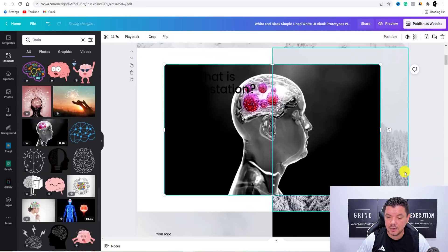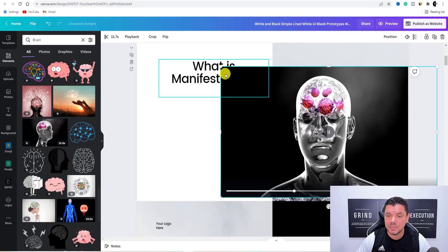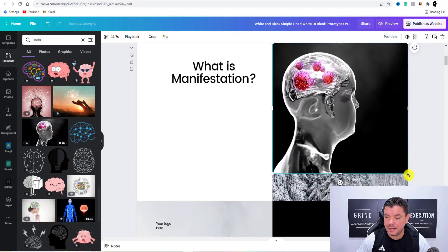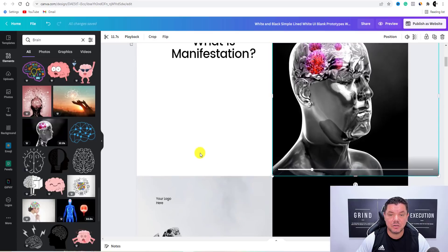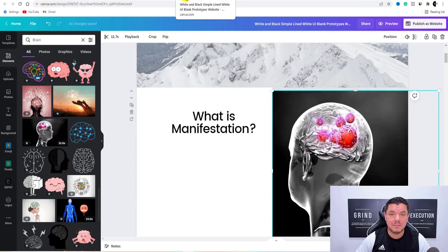Let's say we wanted to use this one — all we do is stretch this out. And you can even use these different graphics like this one over here which actually moves. So we can expand this, and this will make for a really cool image on a website because this will actually play. Then 'What is manifestation?' — I went and Googled and found things to type in. Super simple stuff.